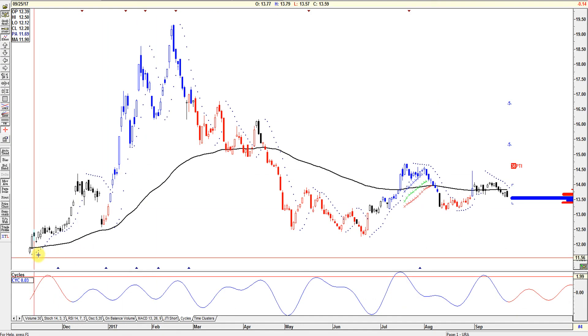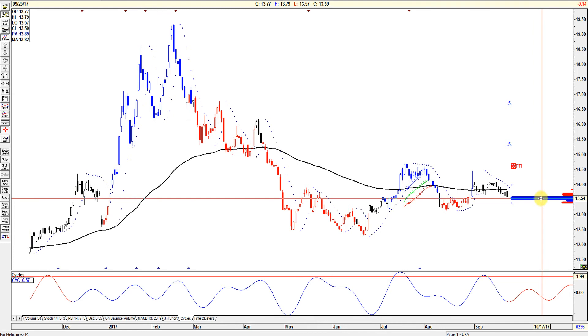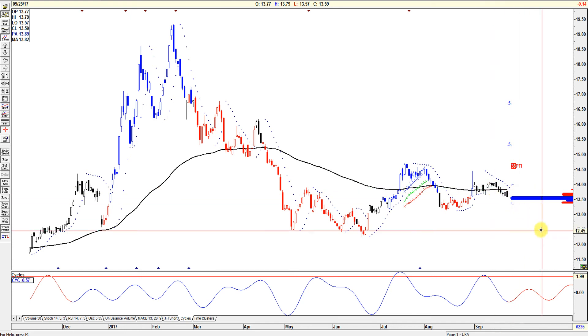Looking at the chart, it's showing that this could be a buying zone anywhere between 13.61 and 13.50 or 13.49. I don't know because the seasonality right now looks like it wants to push lower.